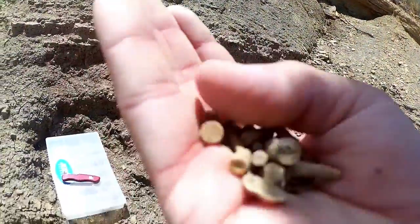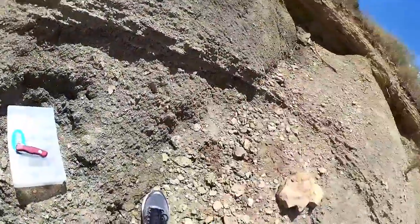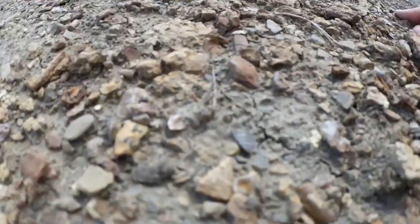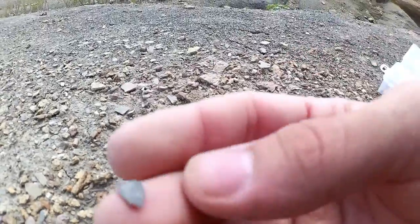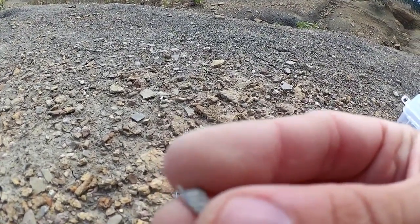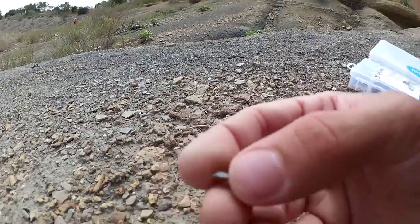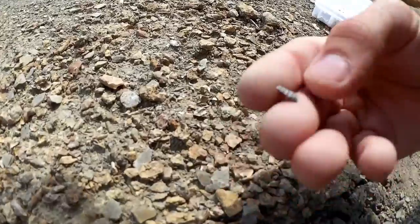Lots of crinoids from that area. No trilobites. We'll keep looking. The first piece of a trilobite — that is part of the right side of the thorax of a trilobite. Got our goal for the day, but we're gonna keep looking, see if we can find a whole one maybe.